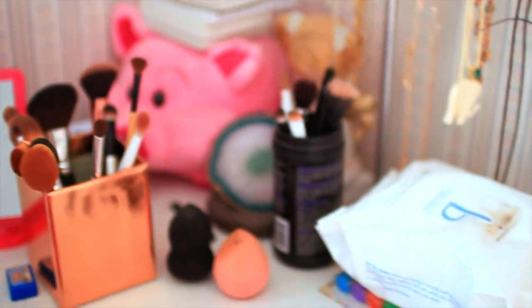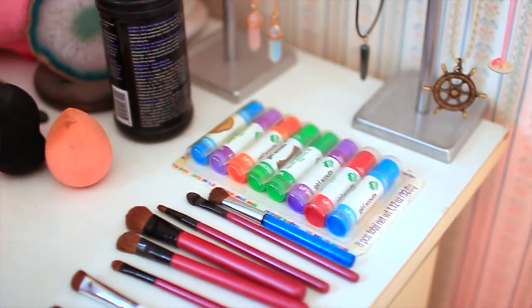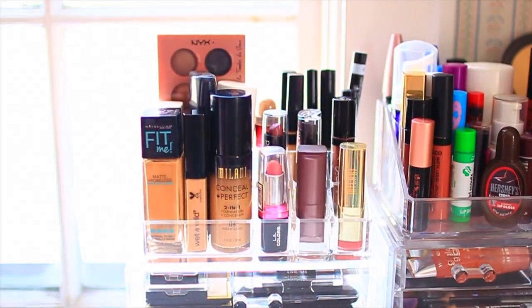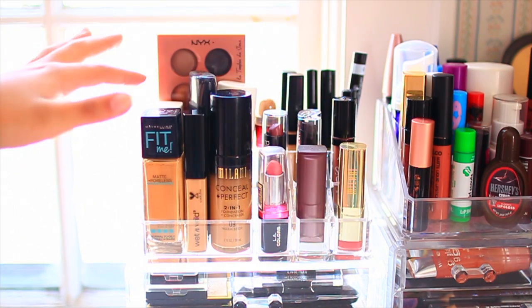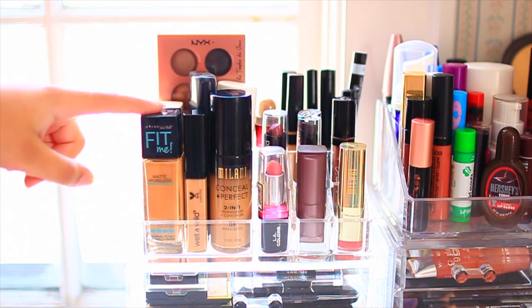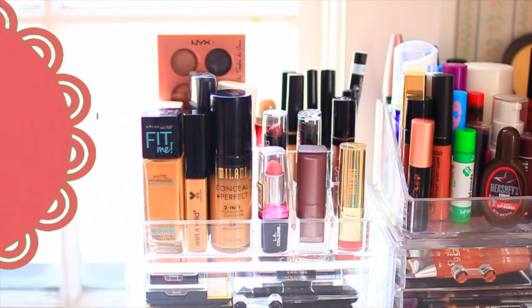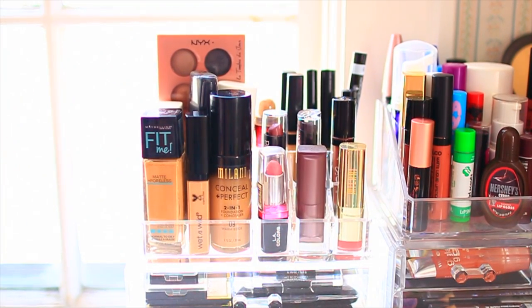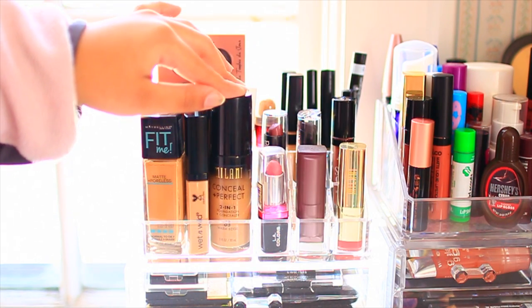There's a lot of eyeshadows, blush, bronzer, highlight, and some brow powders and gel. Over here I have my brushes, but I'm going to be doing a separate brush collection for that. I just have some makeup wipes underneath, and some Girl Scout flavored lip balms. This is the first little organizer — I got these two things from Primark. This is just my little foundation and concealer place.